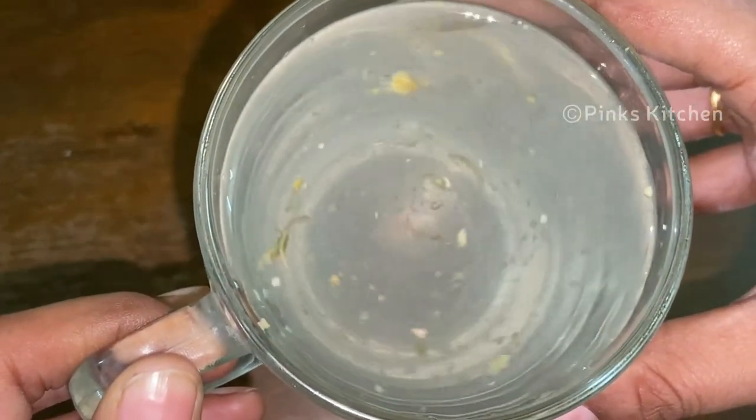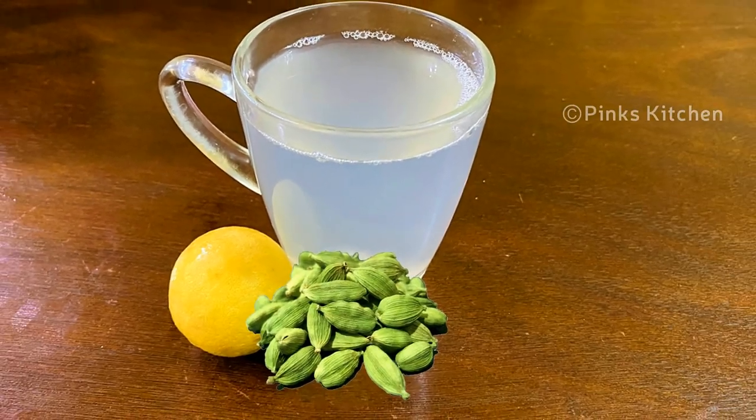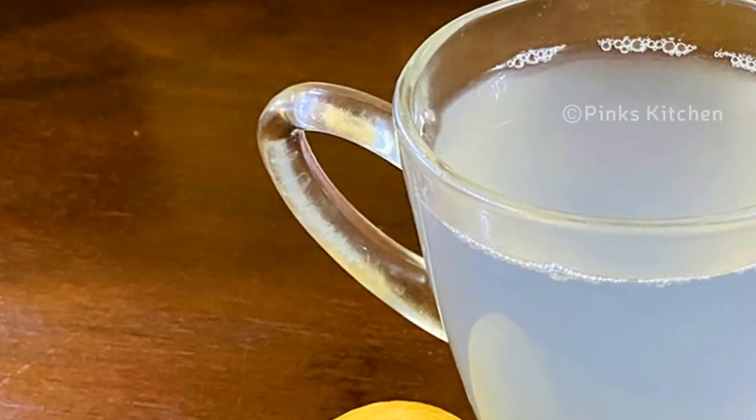This drink is safe for pregnant women and nursing mothers. It is safe for everyone. It is a very easy and healthy drink that will boost your immunity. If you want to try this fat-cutter drink recipe, please leave a comment.